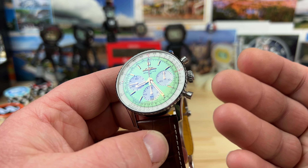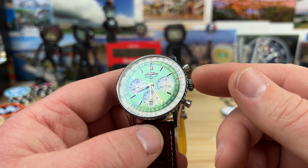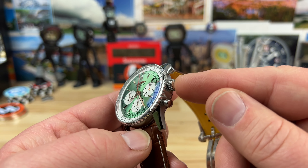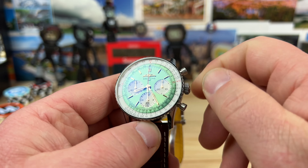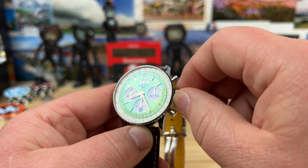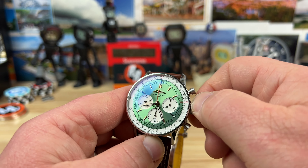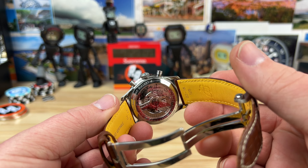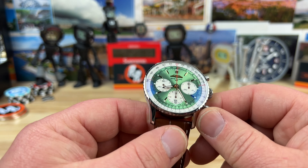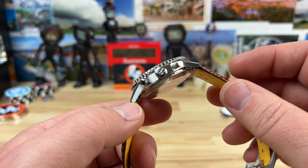They've been making the Navitimer forever — they have the formula down pat, and this is just their current version, and it is a home run in my opinion. It uses their automatic B01 movement. It's automatic but you can wind it — it's a push-pull crown, seven millimeters, so there's plenty of traction. It's a really stiff wind though; you have to really pinch it and try because it's not easy to spin. That might just be how the movement is designed with the barrel — it's a 70 hour power reserve, so you're winding quite a bit of spring. 47 joules in this movement.